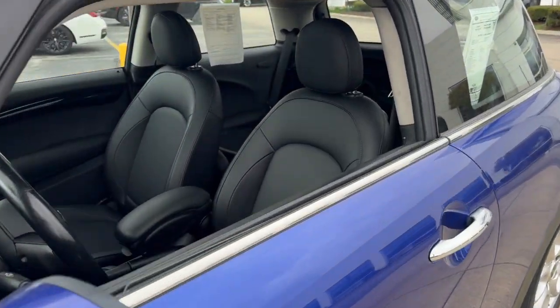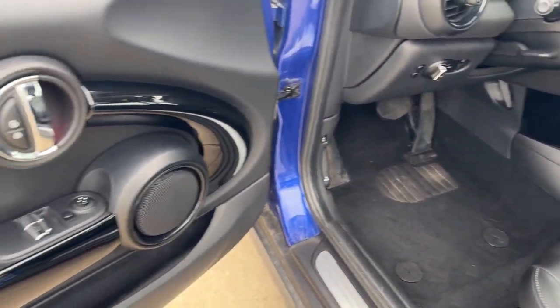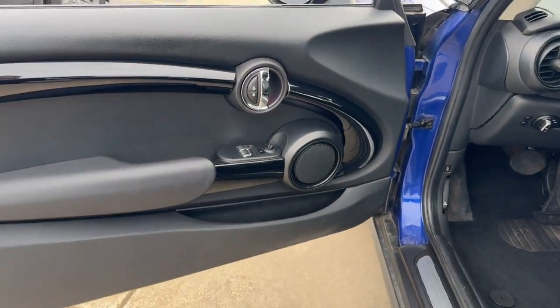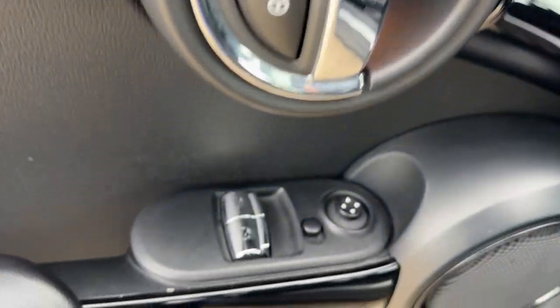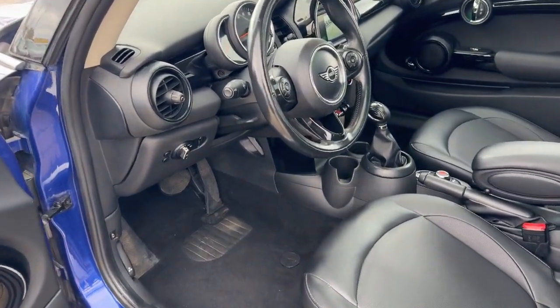Here's a distinctively styled Mini Cooper that offers tons of cheeky character, rewarding performance, impressive agility, and the spirit of motorsport heritage. You'll fall in love with its perfect blend of iconic design and modern comfort and convenience.